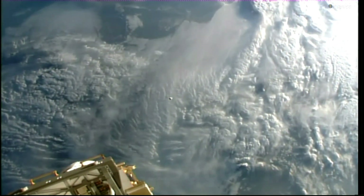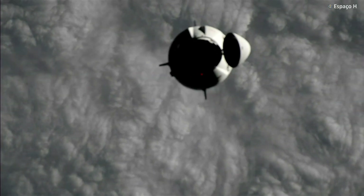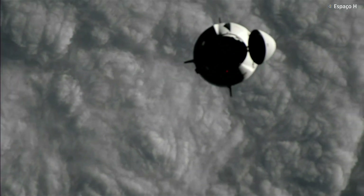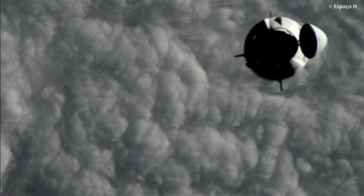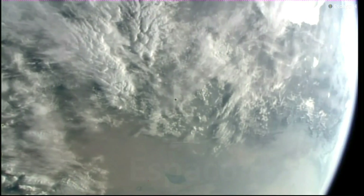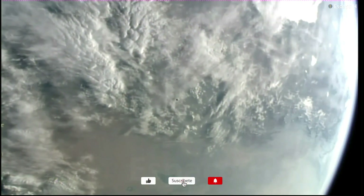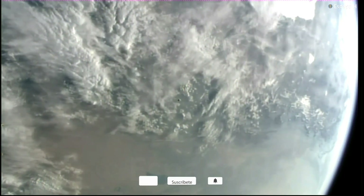The Space Station and Dragon are approximately 261 statute miles over Turkey, and it's morning over there. They'll continue in daylight for much of this maneuver. Great news — we have good solution on both Dragon Eyes, and we'll be continuing to station.